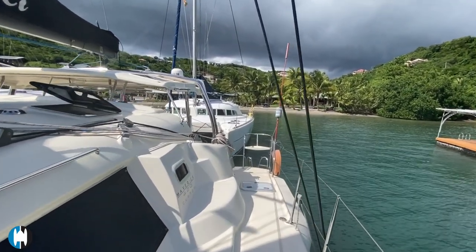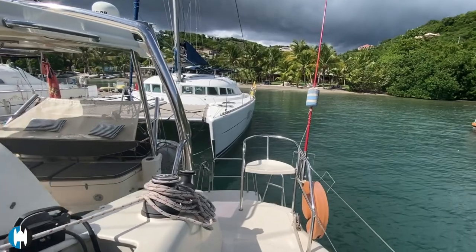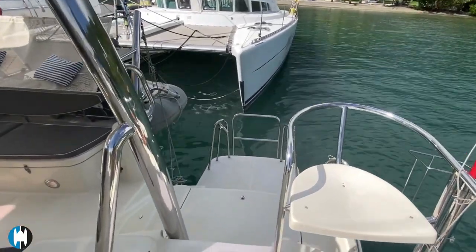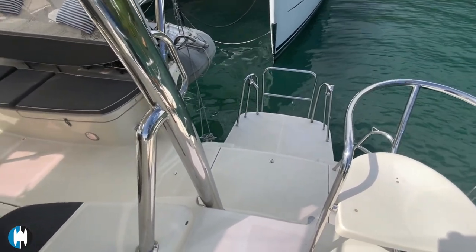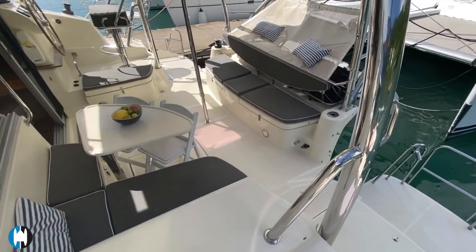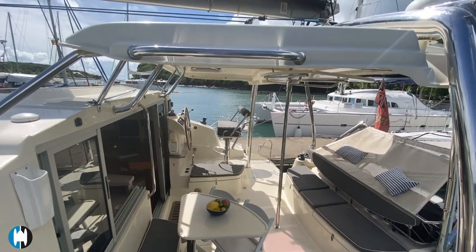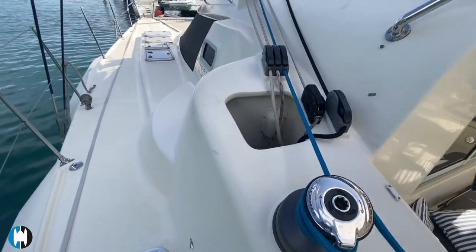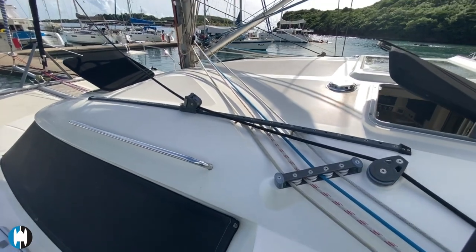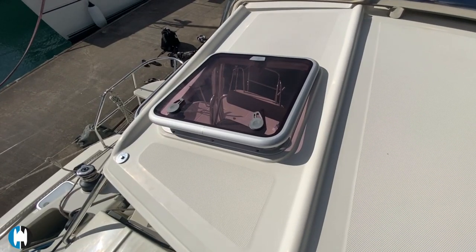As well as the bow seats, there are two aft seats, which is a nice feature to give you a great view along the deck as you're sailing along. Access down to the transom area is nice and easy. As we pan around and look at the cockpit, it's a nice bright area with plenty of cover from the sun, and there are very convenient steps heading up onto the salon roof, making it easy to pack the sail away.